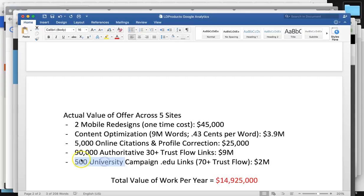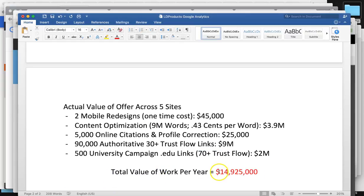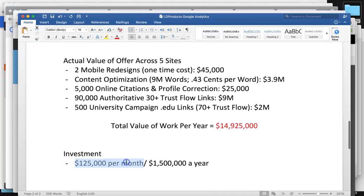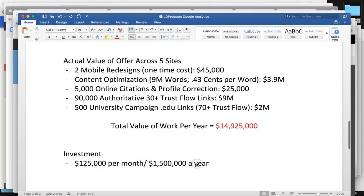And of course, getting the 500 university .edu links at 70-plus trust flow, which are going to be over your competitors — that's going to be around $2 million for the whole year. That's the actual hard cost value for this high-end service. So the total value for work per year is going to be nearly $15 million. We're not going to charge you $15 million, but that's your hard investment for the next decades to come — giving you organic authority.